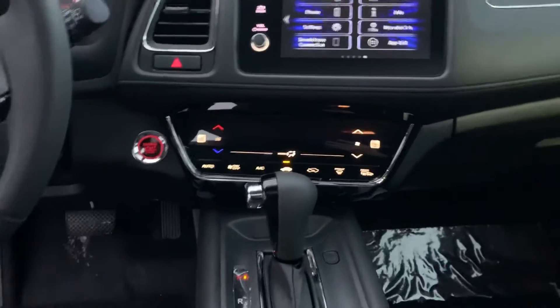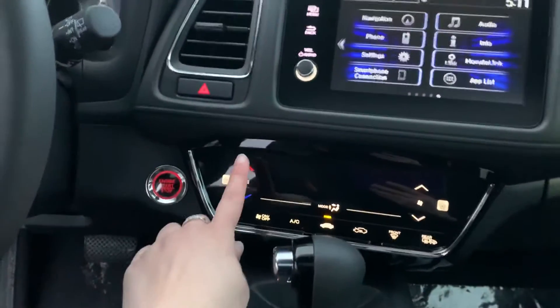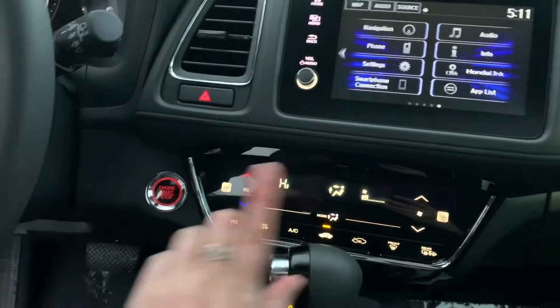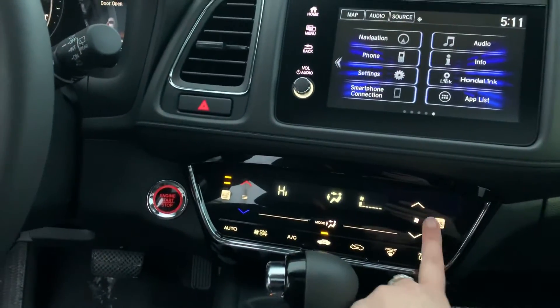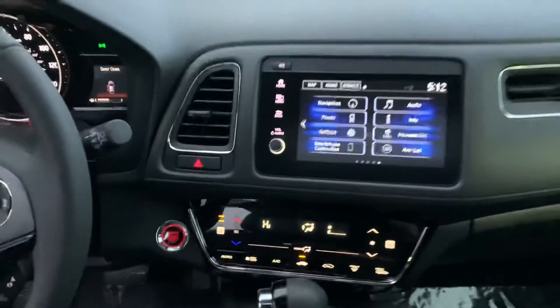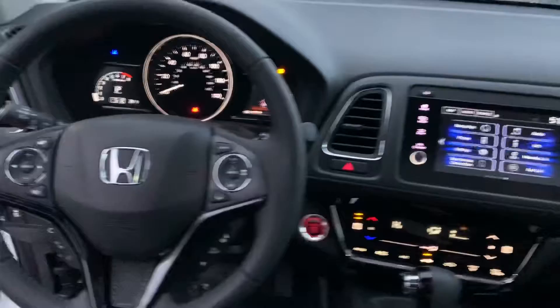Your climate control is all touchscreen. You have heated seats for both sides — it's all touch. Heated side mirrors as well, so on icy days like today, that's a perfect feature to have.